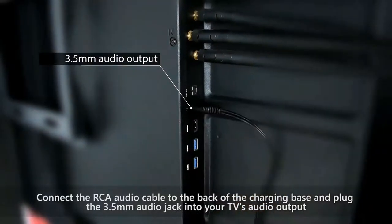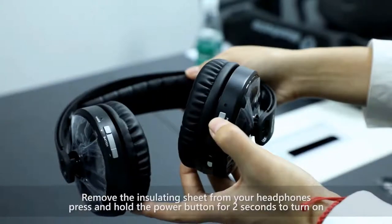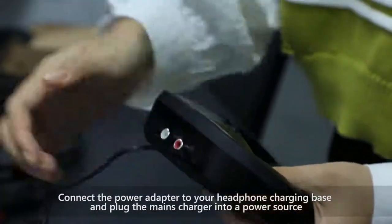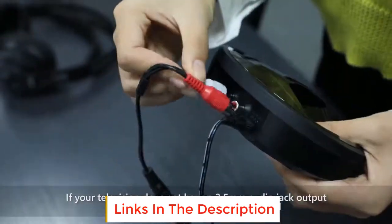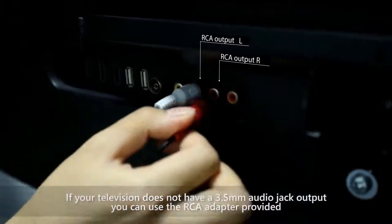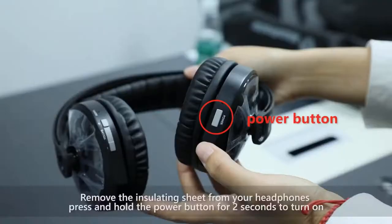Though it does come with a charging cradle that is extremely easy to use, the battery life is on the lower end, maxing out at around 8 hours of continuous use from a single charge — much lower than the Sennheiser RS120, our number 1 pick, which boasts 20 hours. Additionally, the 100-foot maximum wireless distance is lower than our top pick, though in line with many other items on this list. Still, the 2.4GHz wireless technology gives a longer range than traditional Bluetooth transmission.